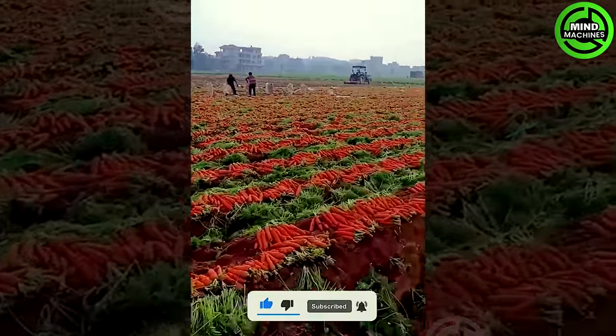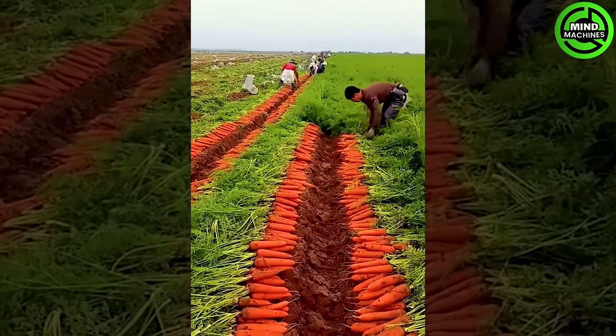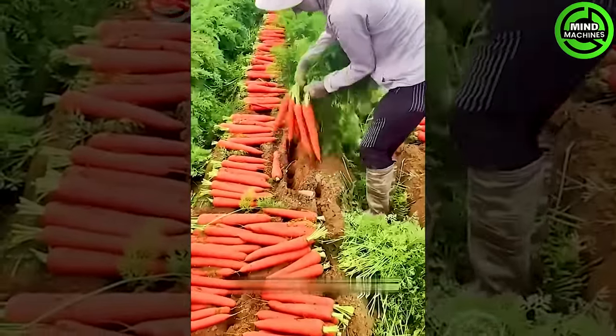Carrot harvesting time is a rewarding period for farmers, marking the culmination of their efforts. The vibrant orange hues emerging from the soil symbolize agricultural abundance and the cycle of growth.